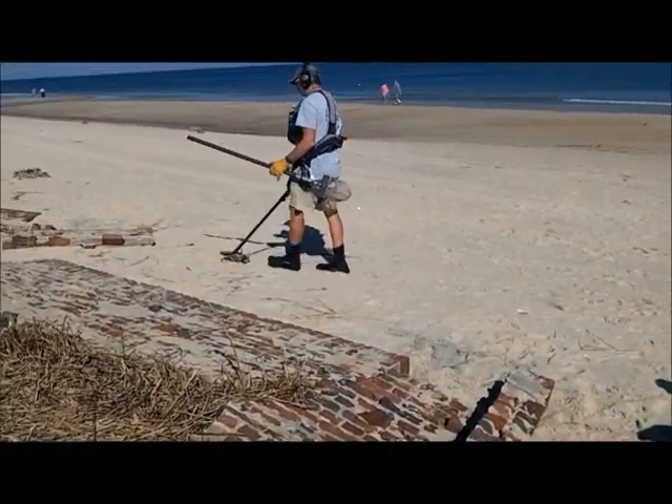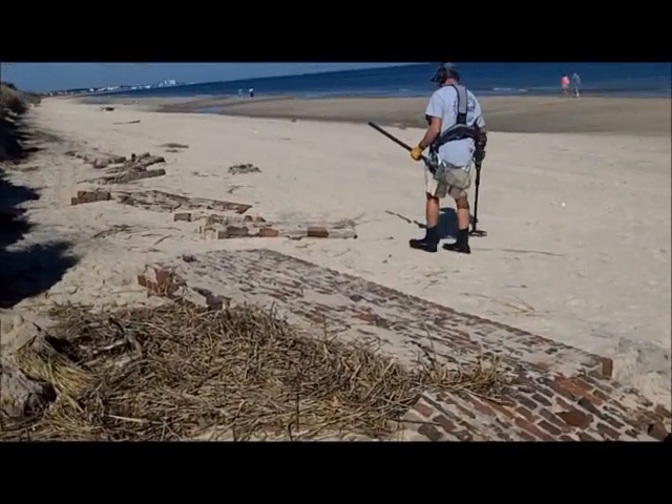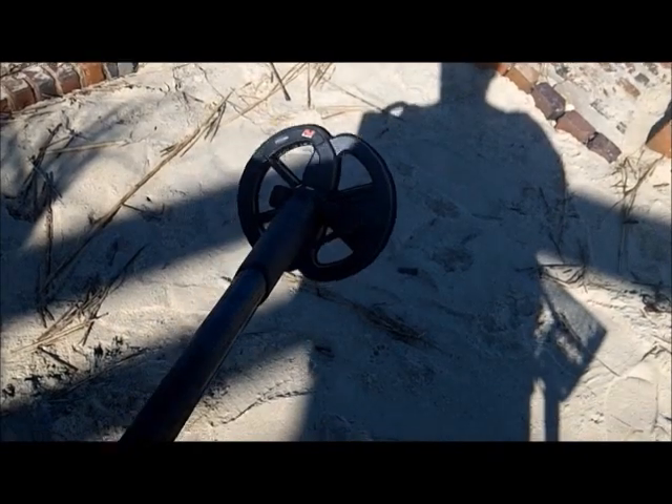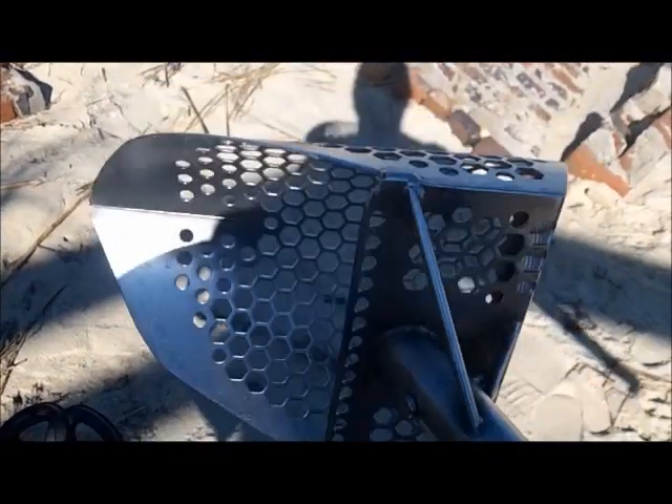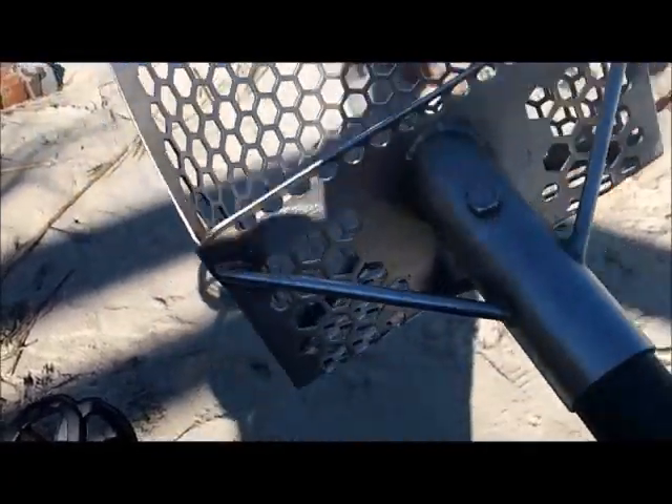I'm almost man-hunting already, I better get going. I left the small coil on because I know there's kind of a lot of iron in this place. And I got the bigger hole stopper. Won't be any .22s here.